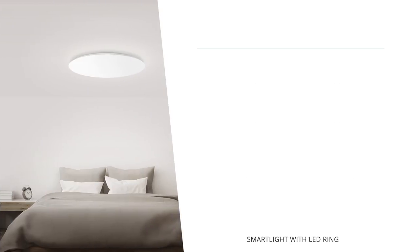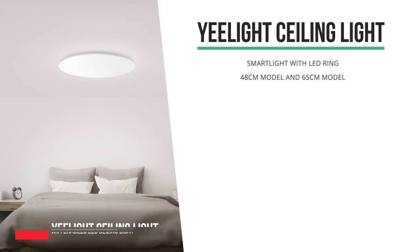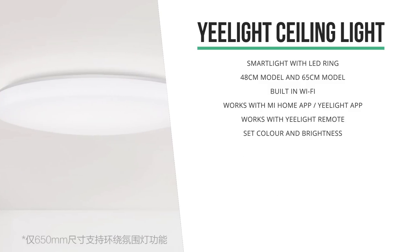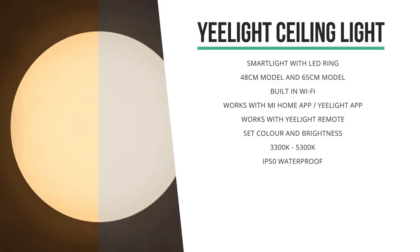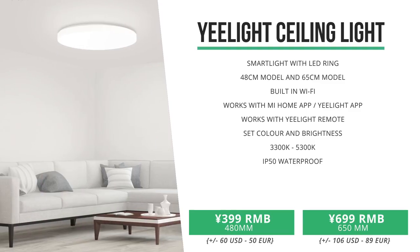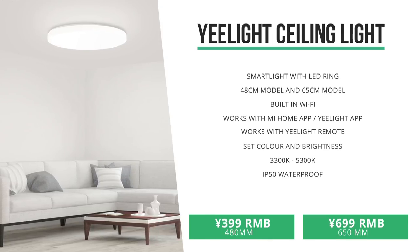Next up was this new Yeelight ceiling light, and this one comes in two sizes — 48 centimeters and 65 centimeters — so it is a pretty big light. It's got built-in Wi-Fi, allowing you to set it up with the Mi Home app as well as the Yeelight app. Besides the regular light, it also has a ring of LED lights on the back for more dimmed and colorful lighting. The main light can be set from 3,300K to 5,300K, allowing you to change its hue and set its brightness. It can be controlled with a remote, with the Mi Home app, and it should work with the Mi AI speaker right away. It comes in for 399 RMB for the 480mm and 699 RMB for the 650mm version. Its crowdfunding is still running, so it will probably be in store in about a month or two.